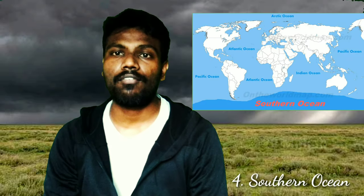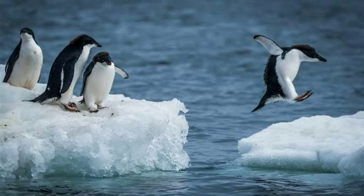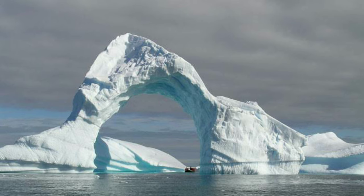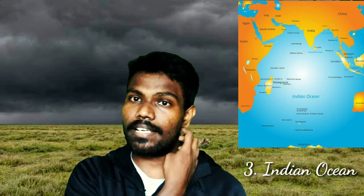The 4th one is the Southern Ocean, with a surface area of 20 million square kilometers. It is also referred to as the Antarctic Ocean, the South Polar Ocean, and the Great Southern Ocean. The world's largest penguin species lives on the Antarctic continent. Antarctica is home to 90 percent of the world's ice.